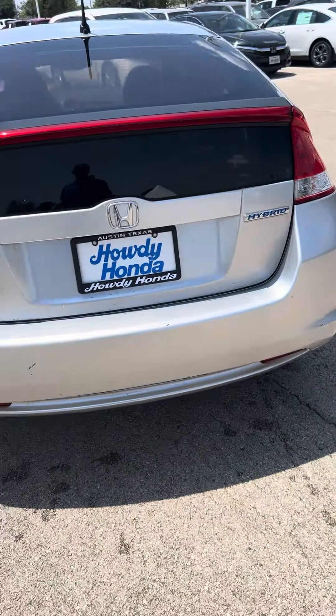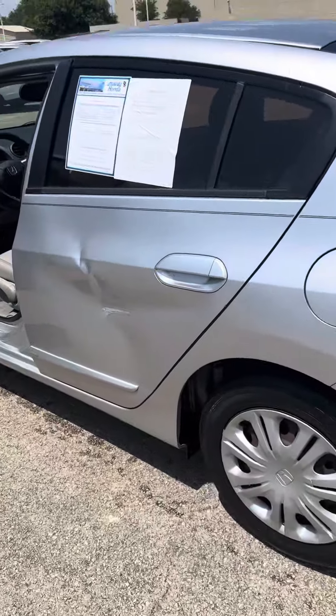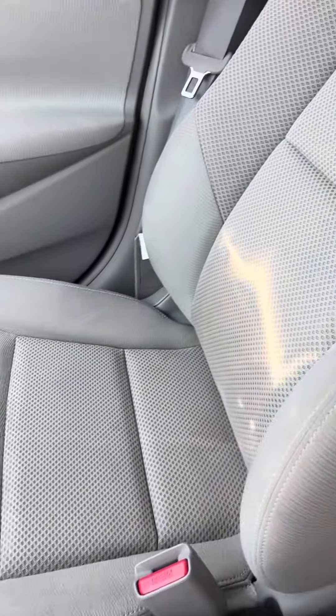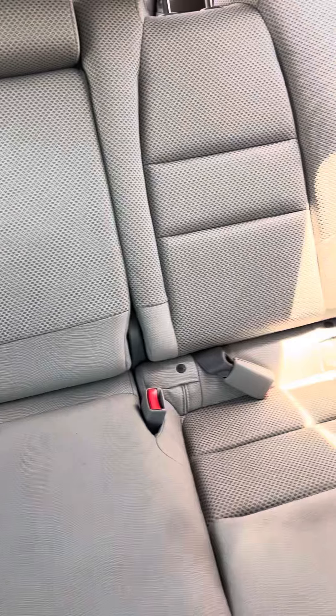Hey Patty, it's Michael down at Howdy Honda. Here's the video of the 2010 Honda Insight that you asked about. There's just a little bit of cosmetic wear on the outside, but the seats look great — check out the back seat.